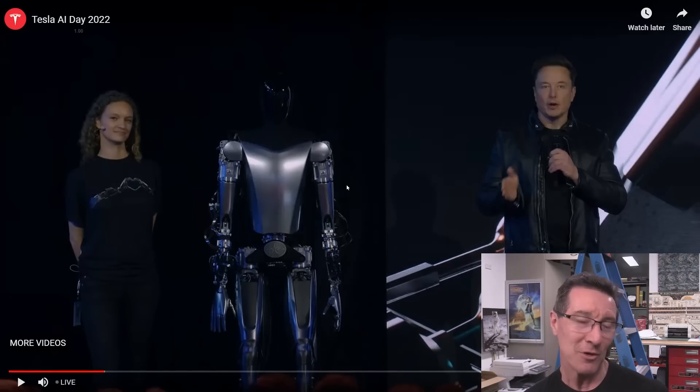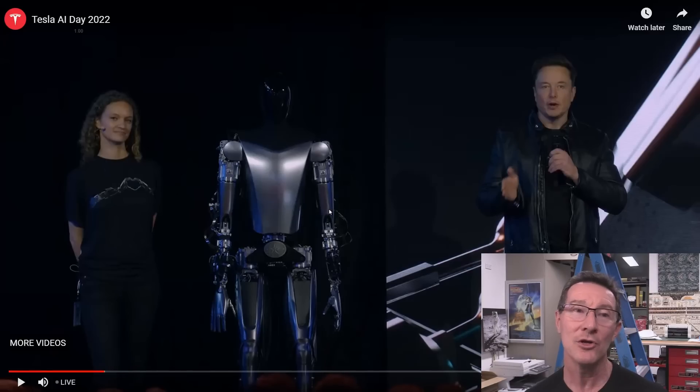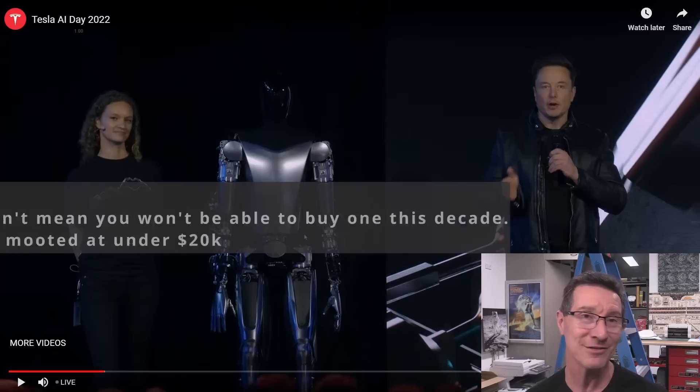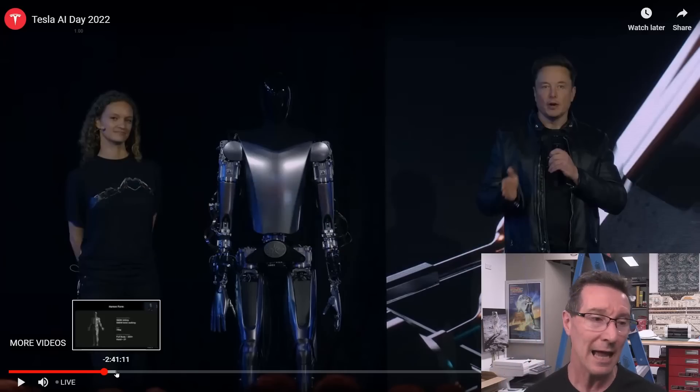To solve the AI humanoid robot problem is exactly the same as solving full self-driving. Elon himself has said publicly that you have to solve the whole AI solution in order to get full self-driving, and also for the humanoid robot to be a practical day-to-day helper around the house. You will not see a practical humanoid robot doing useful stuff around your house this decade — don't even think about it. But absolutely hats off to what they've developed.